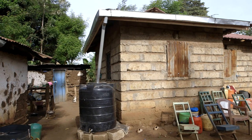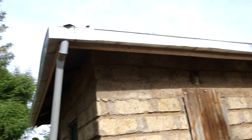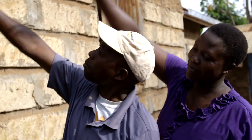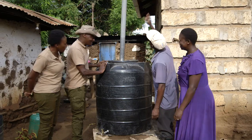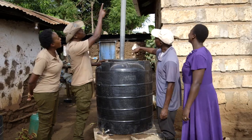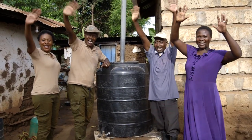The rainwater harvesting system is now finished — gutters capture water from the roof into a tank. No more trekking to the river every day to fetch water. Time saved that Alfred's children can put to much better use doing schoolwork and preparing their lives ahead. Alfred says the tank will be used for domestic use and his family will be using clean water. Another great Shamba Shape-Up! Until next week, goodbye!